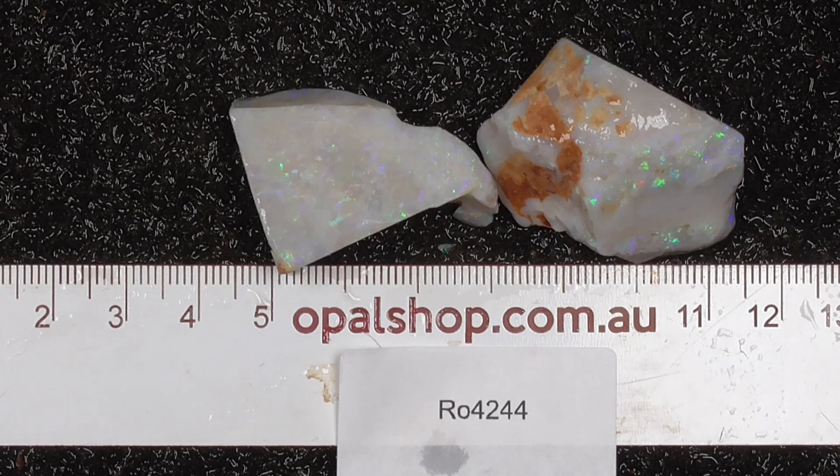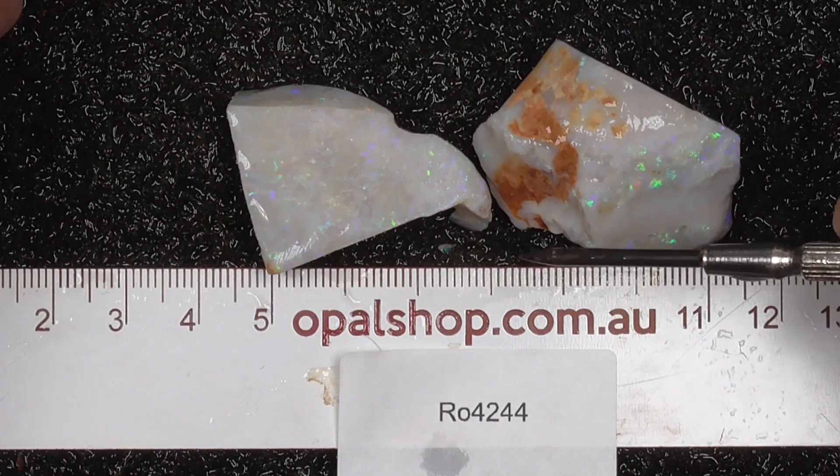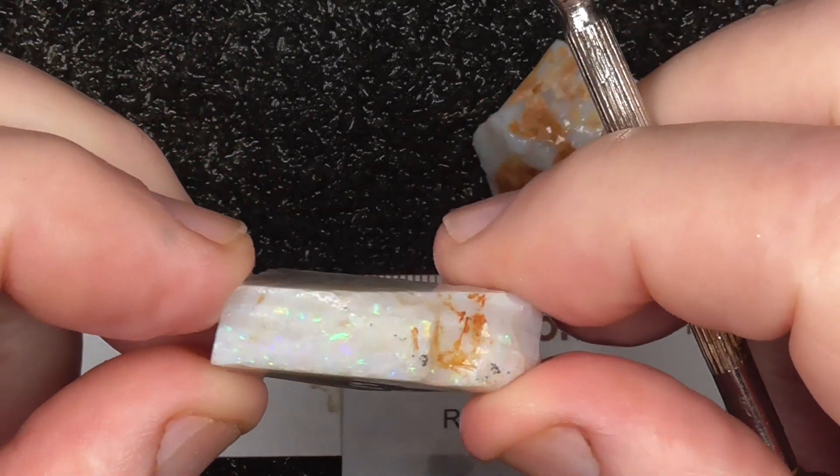Here's a couple of pieces of white opal from the Mintabie field. The material is being wetted in millimetres to help bring out the colours.